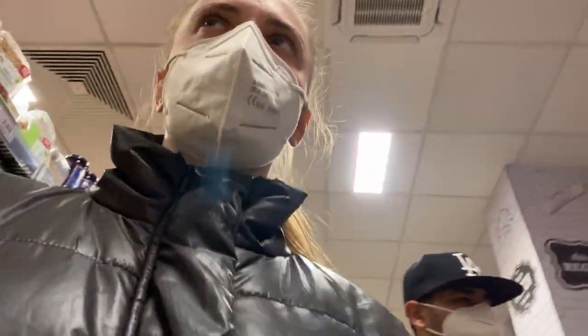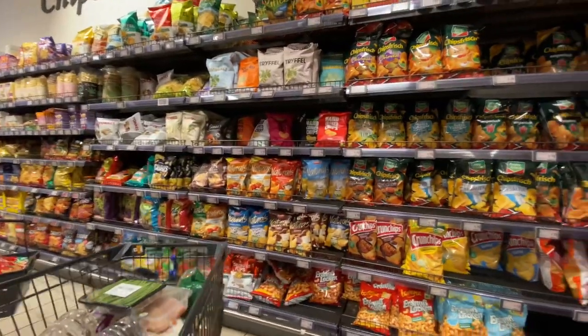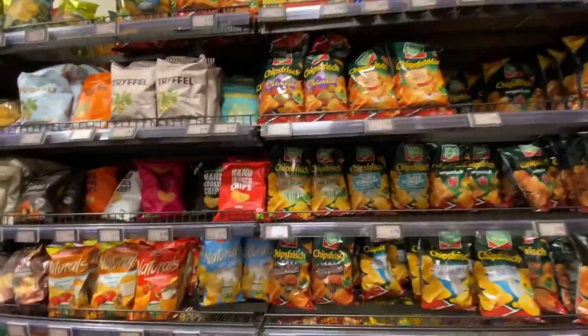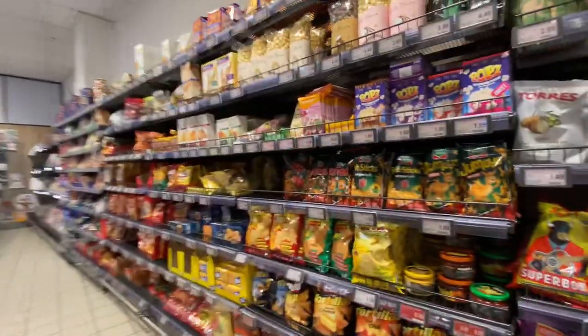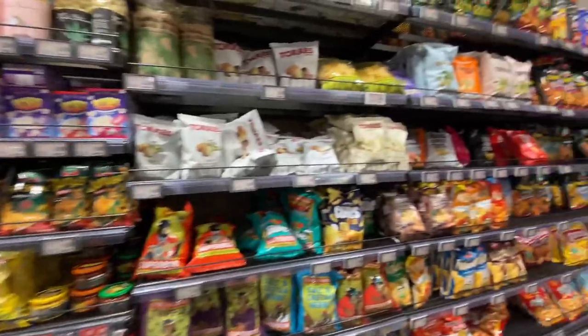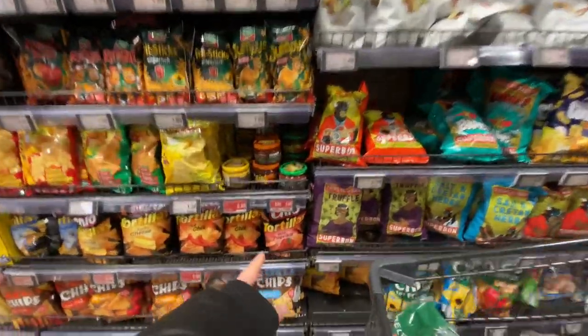So today we tried Edeka market and we are so scared to go to the cash counter because the prices are really high here. Chips — I would like a sunset flower, let's try this. Popcorn — do you want hot chili wild paprika? Let's try one.